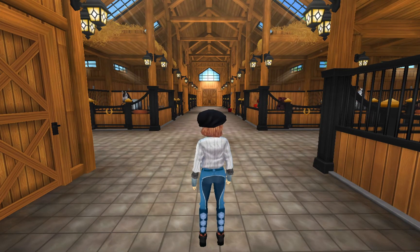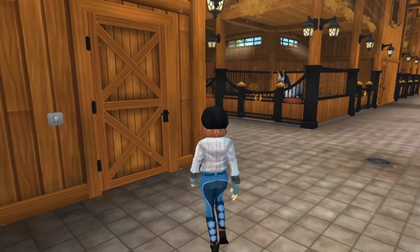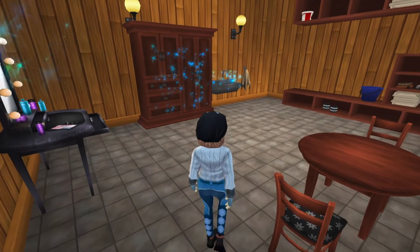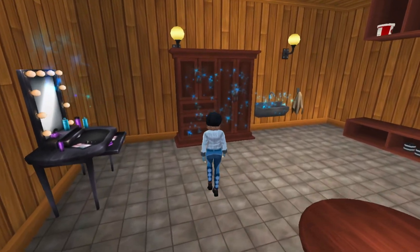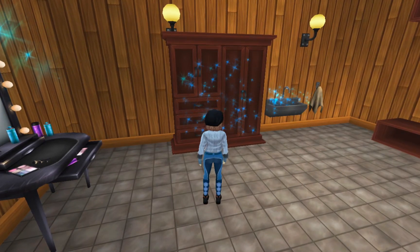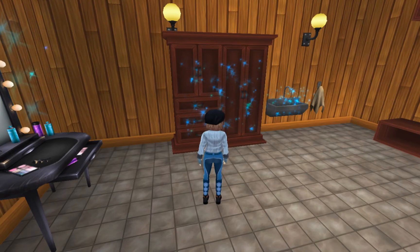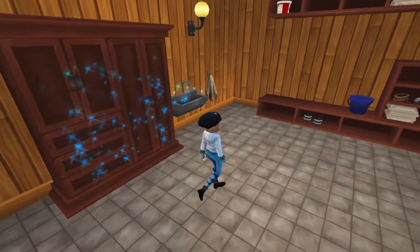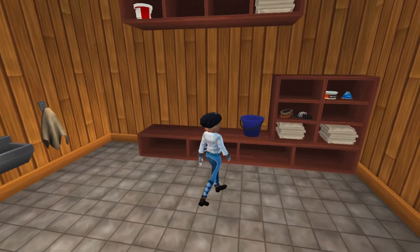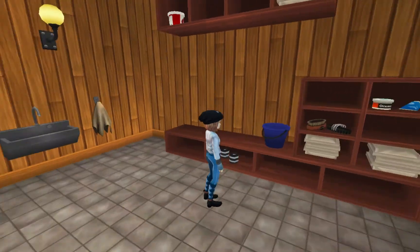Here we are inside the barn. It is a lot bigger on the inside than what it looks like on the outside. Before we go and say hello to all the horses, let's go in here. I like to keep some spare clothing in here just in case we have a bit of a spook and I end up falling in the mud and need to change clothes before going home. There's also a sink so I can wash my face, and we've got a couple of towels and some brushes and buckets and stuff just lying around in case we need them.